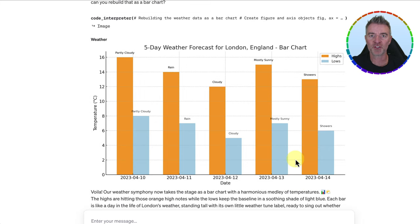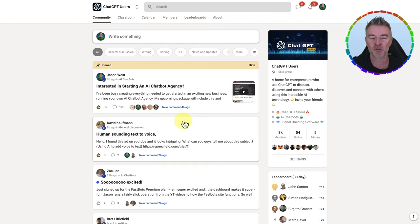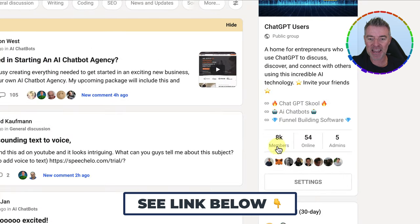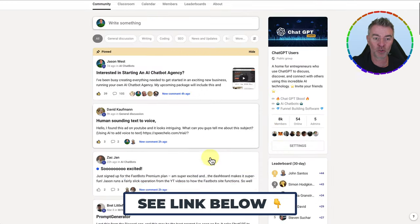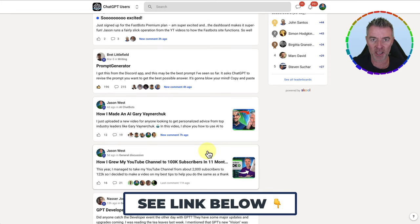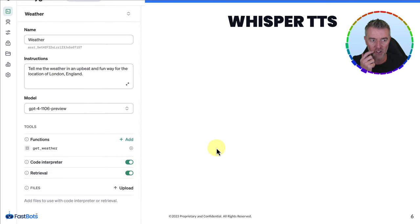If you're a developer, you're just going to be so busy — there are so many things you can build now. And even if you're not a developer, you can build custom GPTs. There's so much opportunity being created by OpenAI. If you're into OpenAI and ChatGPT, come and join my free group — there's a link under this video. We've got over 8,000 members all talking about AI, ChatGPT, Claude, and everything to do with artificial intelligence.